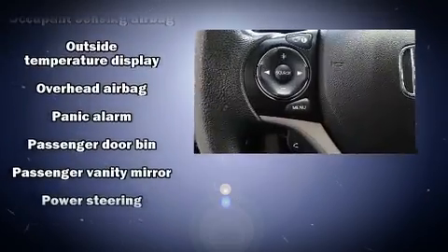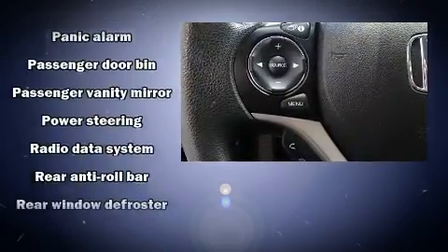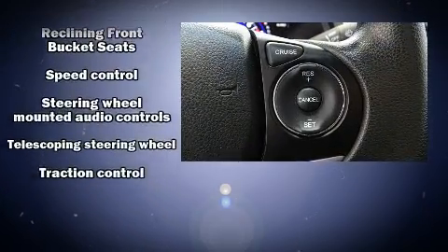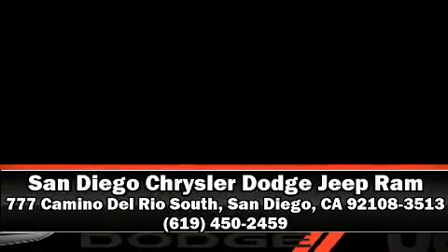It also arrives with a Carfax history report, providing you peace of mind with detailed information. Our team is professional, and we offer a no-pressure environment. Come on in and take a test drive!